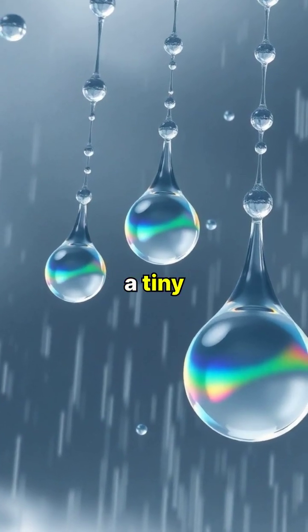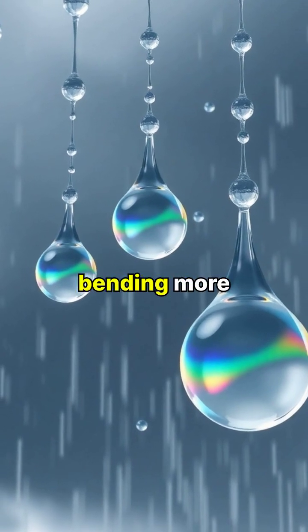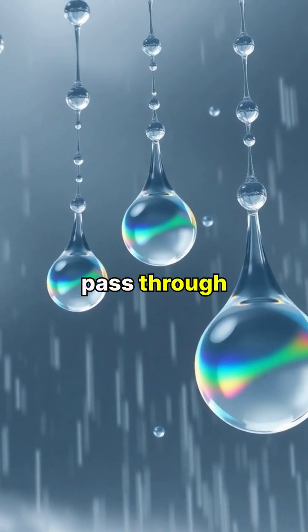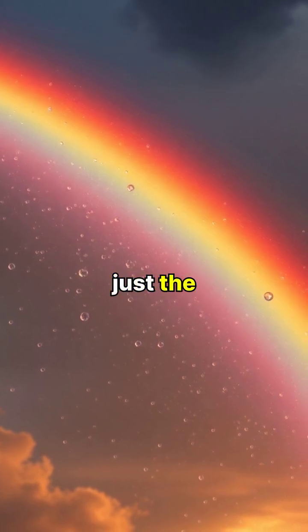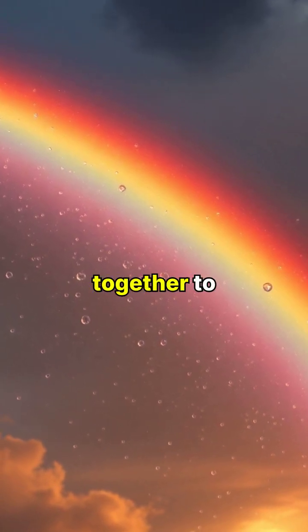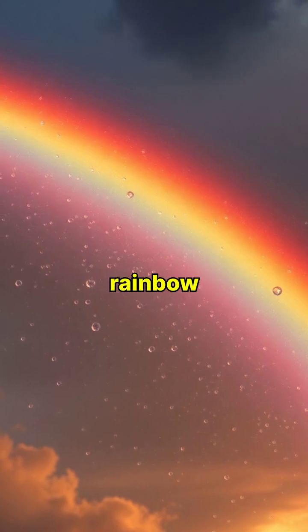Each raindrop acts like a tiny prism, with some colors bending more than others as they pass through the water. When millions of raindrops catch the sunlight at just the right angle, they work together to create the brilliant arc of a rainbow.